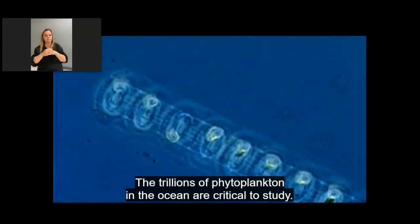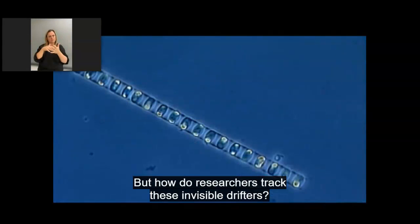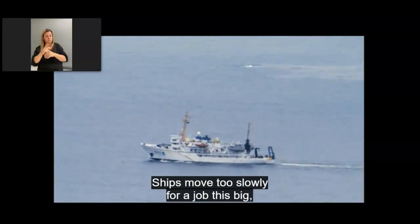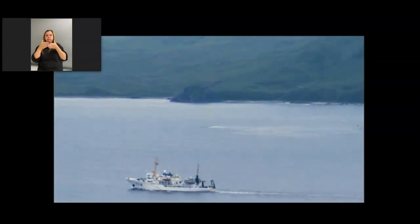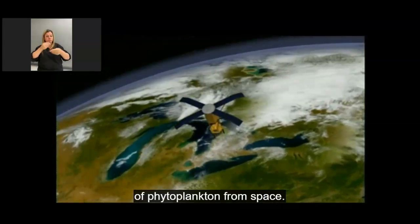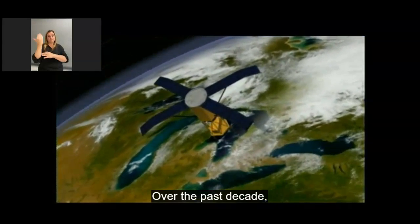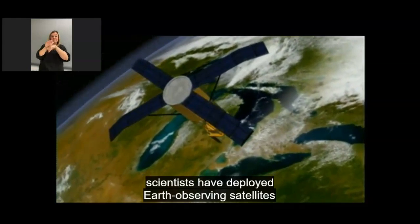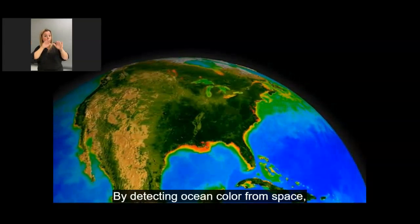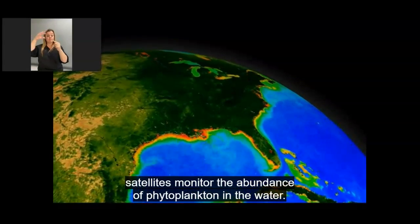The trillions of phytoplankton in the ocean are critical to study. But how do researchers track these invisible drifters? Ships move too slowly for a job this big, so researchers look at global distributions of phytoplankton from space. Over the past decade, scientists have deployed Earth-observing satellites to remotely monitor the color of the oceans. By detecting ocean color from space, satellites monitor the abundance of phytoplankton in the water.